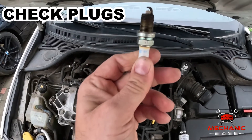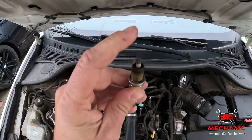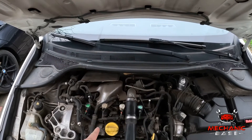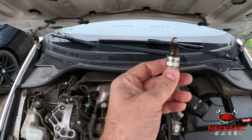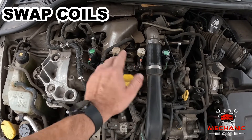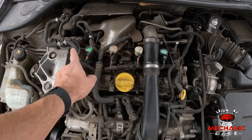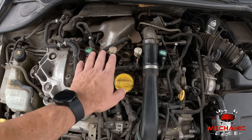Furthermore, you can take the spark plug out and check its condition. If covered with contaminants such as oil or carbon buildup, it won't be able to produce a spark, no matter how good the ignition coil might be. Obviously, replacing the spark plugs might solve the problem. Lastly, to be absolutely sure that the suspected ignition coil is dead, you could swap its position with another one. If this makes the other cylinder misfire, there's no doubt the problem is in the coil, meaning you'll have to replace it with a new one.